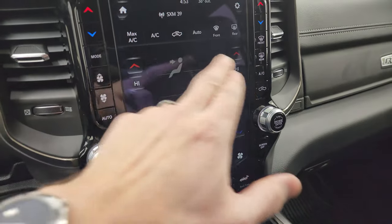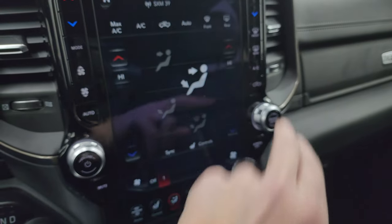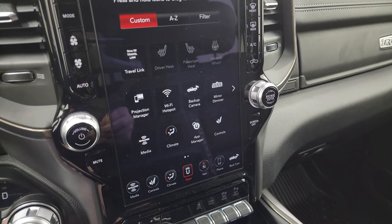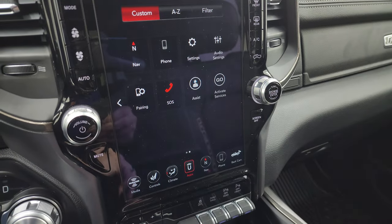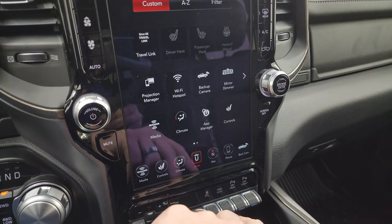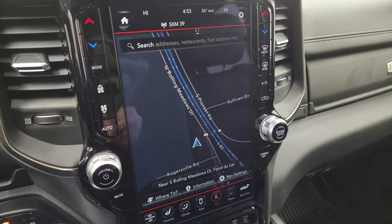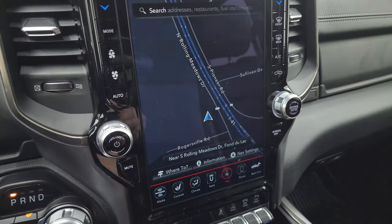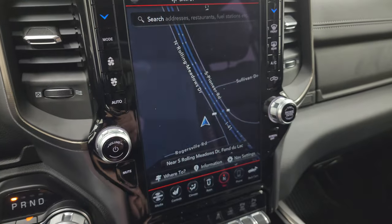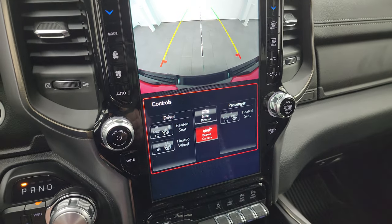You can do your heated steering wheel and heated seat controls here, as well as your climate controls including dual climate controls. If you don't like doing it on the radio, you can use the more tactile buttons on the side. You get all your different apps here — it does have projection manager so you can project your cell phone to the screen via Android Auto or Apple CarPlay. It does have the factory navigation system — there's Highway 41 so that is working nicely. You always want to make sure the navigation system is working on these Uconnect 4 radios because they have been known to go out, but this one is working perfectly.